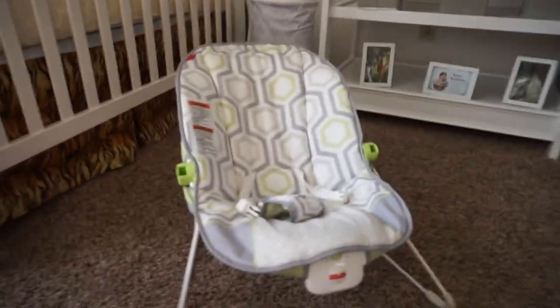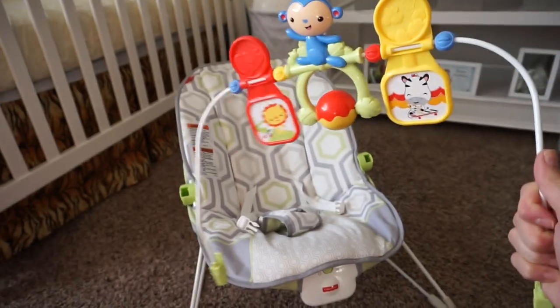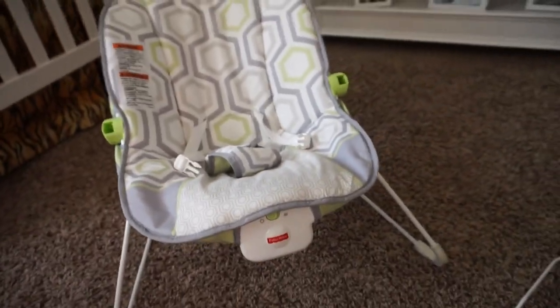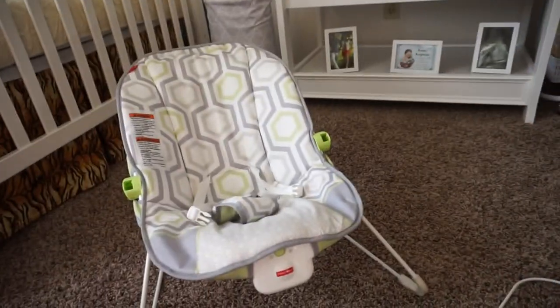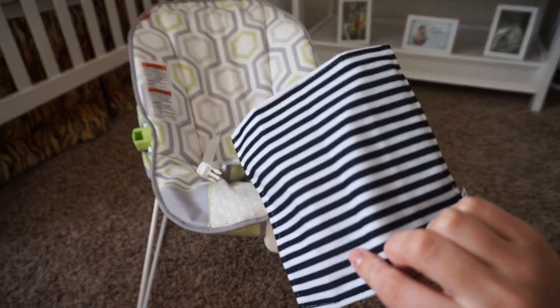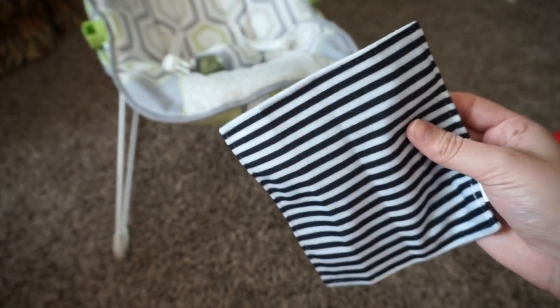We have a swing but he only likes it in the right mood, so what we got instead is a bouncer. It has an attachment — sometimes he likes it, sometimes it overwhelms him — and it vibrates and bounces. Also for his age I just started introducing him to Baby Paper. It has high contrast colors, feels soft, and makes a crinkle sound for him to explore. We love those items.